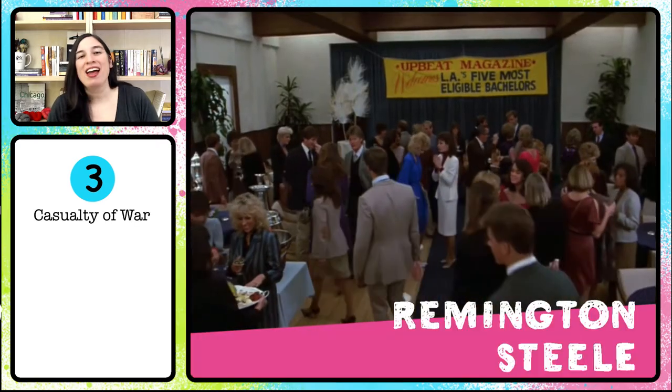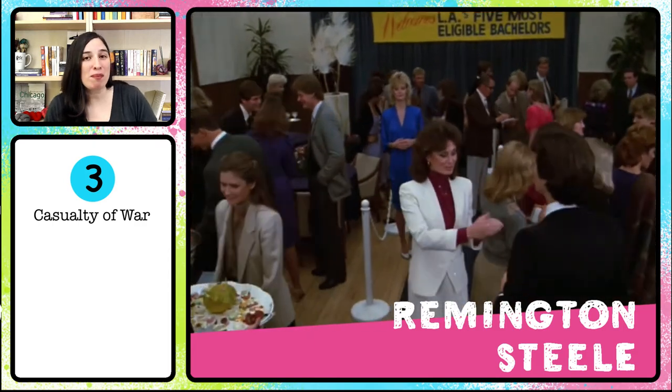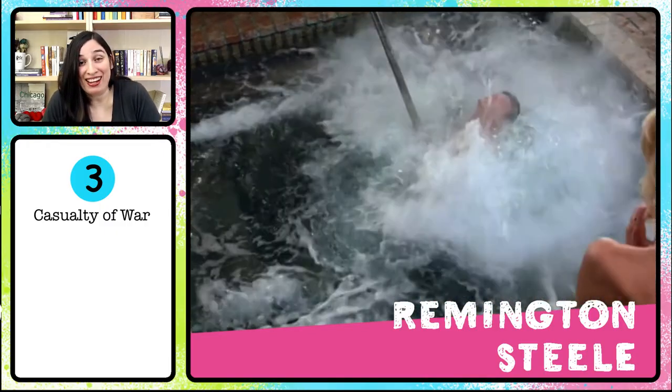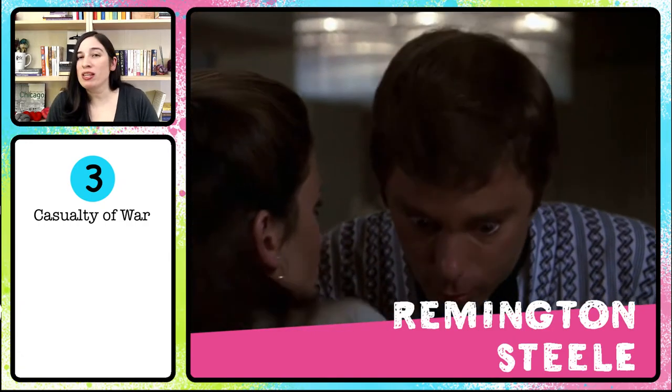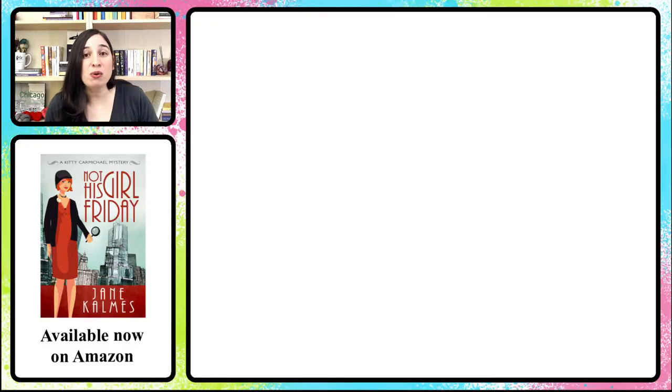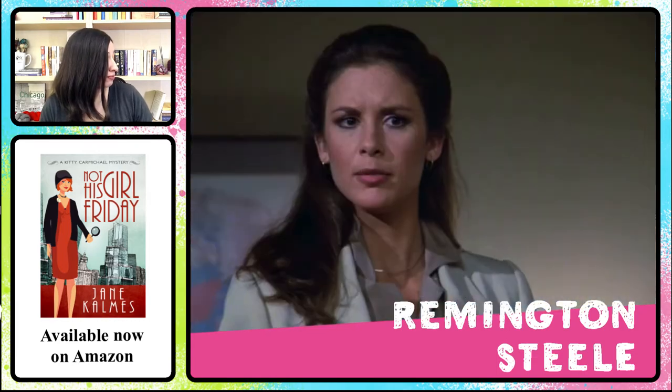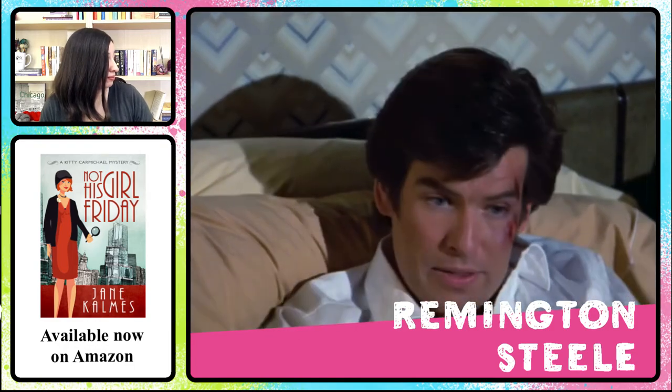The next twist is called 'Casualty of War.' In the episode Steele Eligible, Remington Steele is chosen by a magazine to be on its list of five most eligible bachelors in LA — great PR for the agency. The only problem is that bachelors keep dying. Laura and Remington eventually learn that only one of the bachelors is the killer's true target. The reader belief controverted here is that the first victim is the primary victim. This sort of mystery — where several victims are killed to occlude the killer's true motive — is known as an ABC mystery: A wants to kill C but kills B first to divert suspicion, because A has no motive to kill B. The police attempt to connect the two deaths, and A gets away with murder.